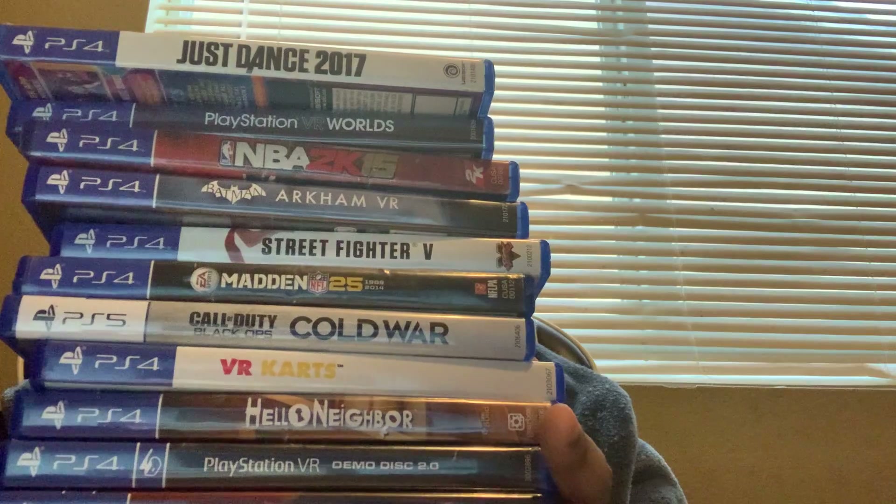Well guys, that should be everything from my PS4 collection video. This is all the games I have. Thank you guys so much for watching. Be sure to follow my social accounts, and subscribe, like, and comment. I'll see you on my next video. Goodbye.